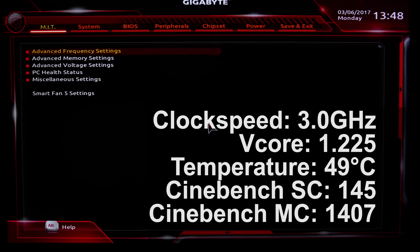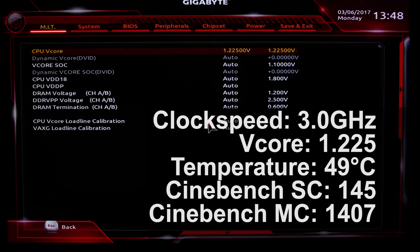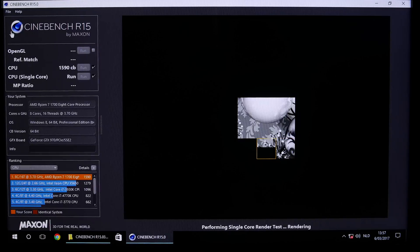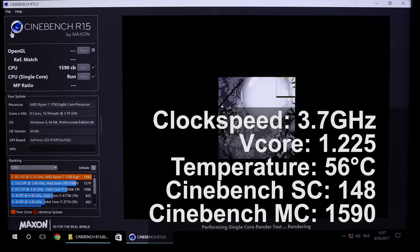Here are the results of just the stock 3 GHz setting. This CPU has Precision Boost up to 3.7 GHz, so I'm going to set it there without messing around with voltages — it's at 1.225 volts. We'll press F10 with everything else on auto and see if it boots. As it turns out, 3.7 GHz is not an issue whatsoever for my chip. We're still at 1.225 volts and our Cinebench score is 1590.